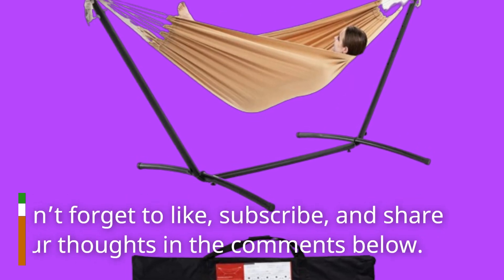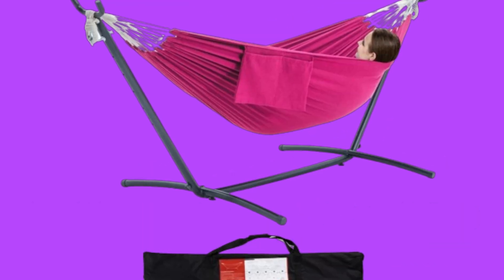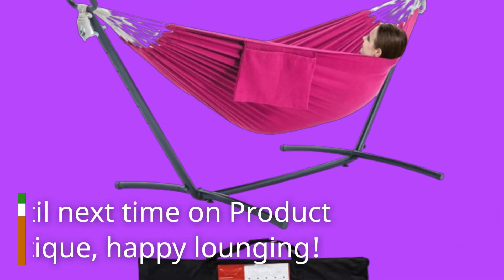Don't forget to like, subscribe, and share your thoughts in the comments below. Until next time on Product Critique, happy lounging!